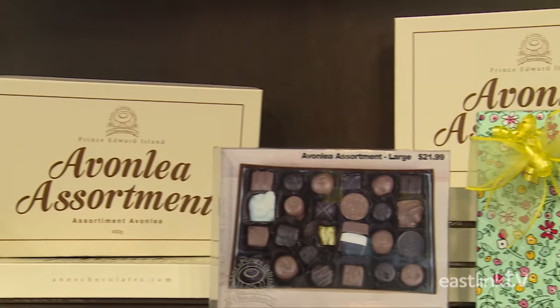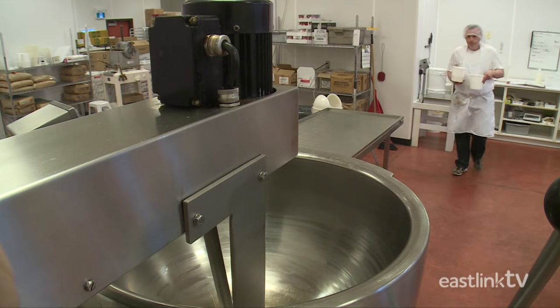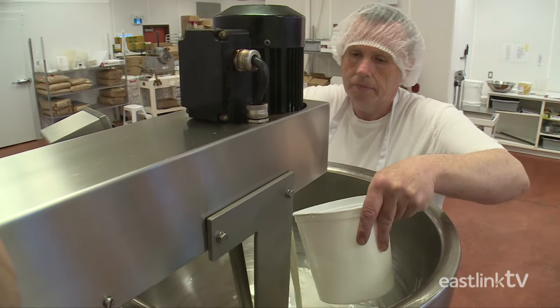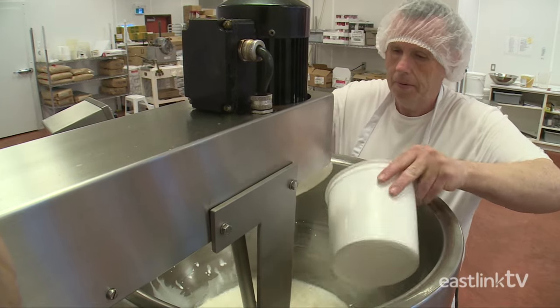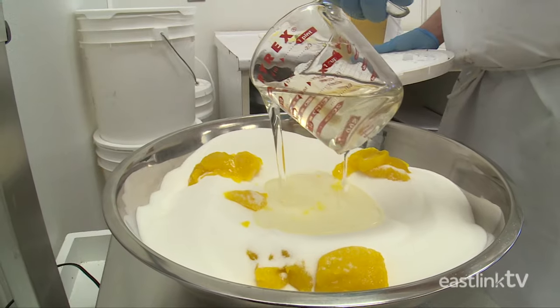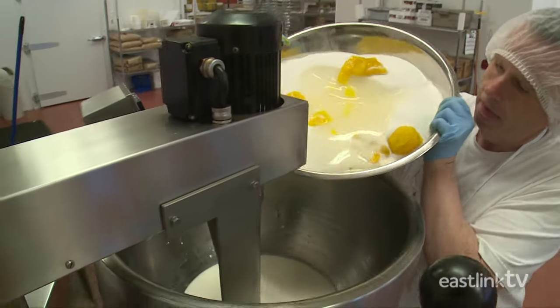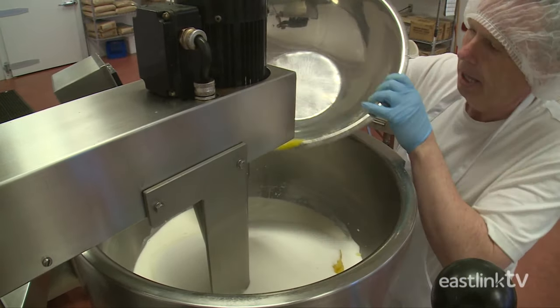If you're in the market for some delicious chocolates, Anne's also has you covered. Lemon creams are also made in the fire mixer. First, the chocolatier adds a hefty helping of fresh cream, then water. Then he mixes the secret and tasty dry ingredients. Once all the ingredients are added and lightly stirred, they're then mixed and heated to a specific temperature.